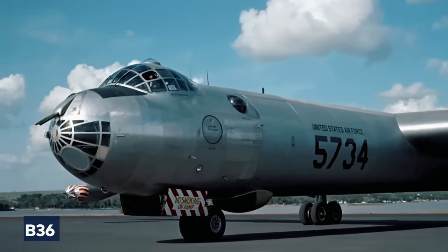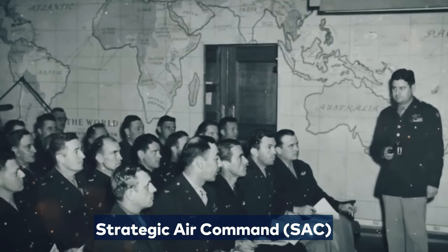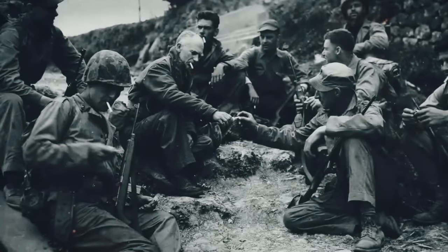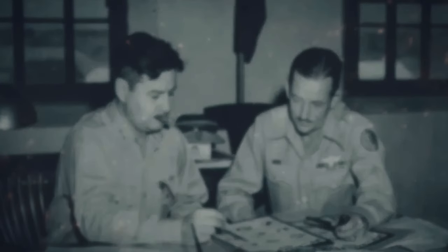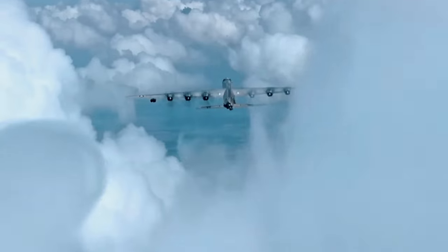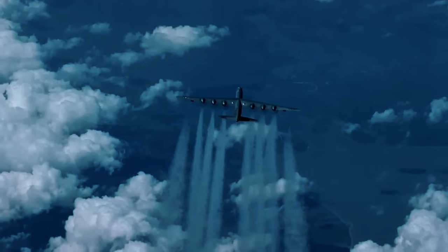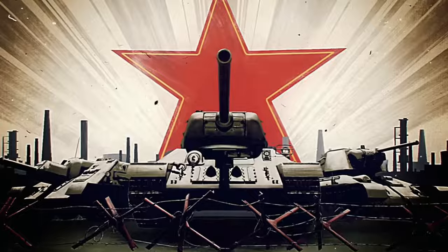Around the time the B-36 became operational, Lieutenant General Curtis E. LeMay took charge of the Strategic Air Command, finding it in disarray. Operational aircraft were scarce, crews needed more training, morale was low, and security standards required improvement. LeMay swiftly implemented rigorous measures to revitalize it, setting it on a path of excellence. Despite difficulties, the B-36 played a vital role for the US Air Force during its transition to independence from the Army in 1947, while also encountering new challenges from the Soviet Union and budgetary conflicts with the Navy.